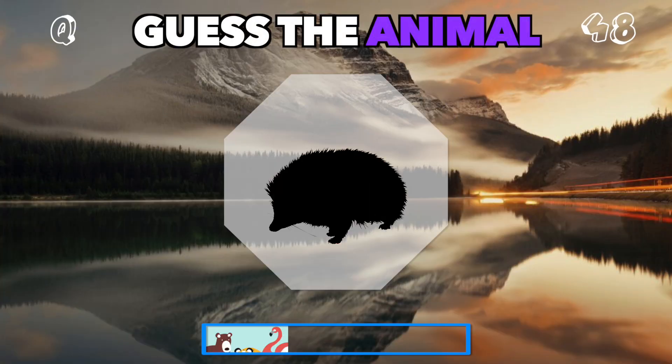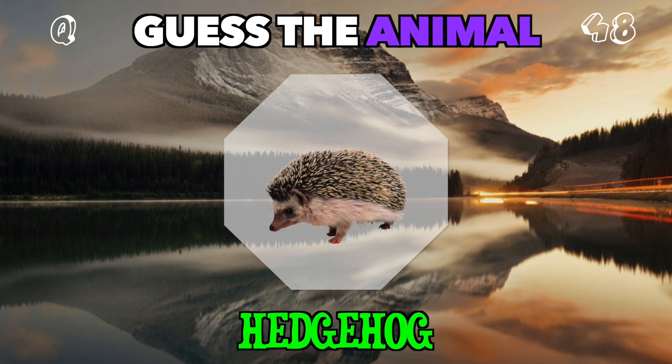Small but spiky, what is this woodland creature? It's a hedgehog.